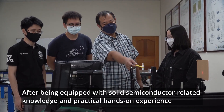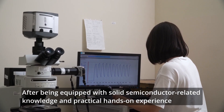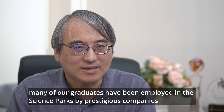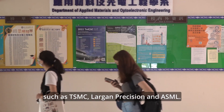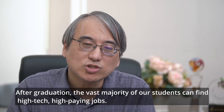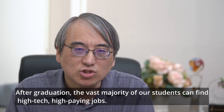After being equipped with solid semiconductor-related knowledge and practical hands-on experience, many of our graduates have been employed in science parks by prestigious companies such as TSMC, Largan Precision, and ESMO. After graduation, the vast majority of our students can find high-tech, high-paying jobs.